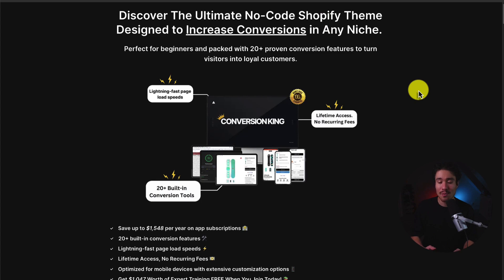I quickly want to mention my brand new Shopify theme that's designed for conversions, and it's built for any niche with 20-plus conversion tools built right into the theme itself. There's a link in the description below, so make sure you check that out.